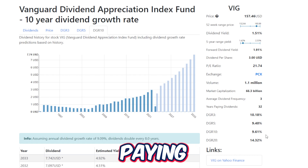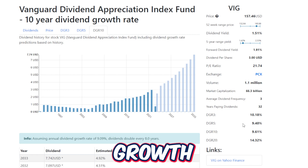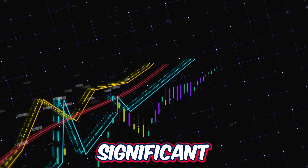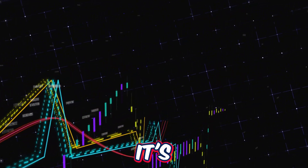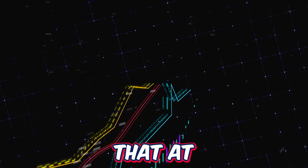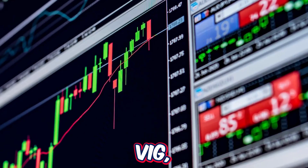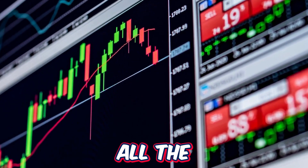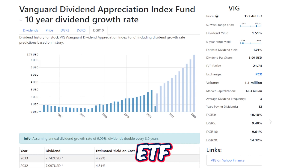VIG is paying more and more per share to shareholders in dividends year after year. VIG's dividend growth rate on the 20-year time frame is 14.32%, on the 5-year it's 9.4%, and on the 3-year time frame it's 10.18%. What's significant is that most of the time when you look at dividend growth rate across multiple time frames, you'd normally see it slow down at some point. But with VIG, the dividend growth rate has been very consistent across all time frames, offering a massive dividend growth rate for long-term holders.